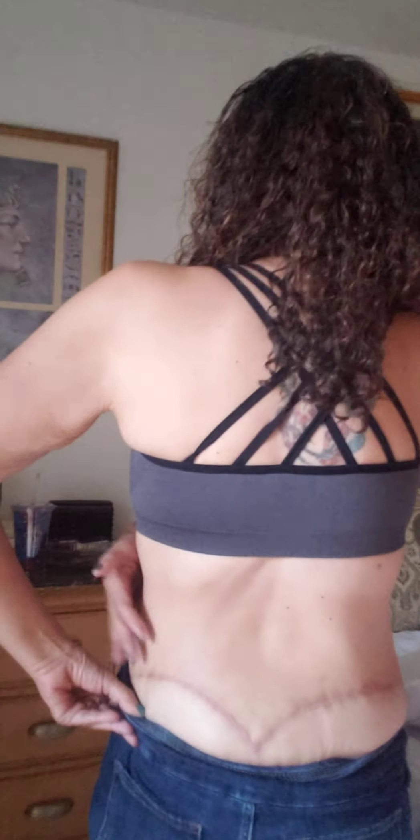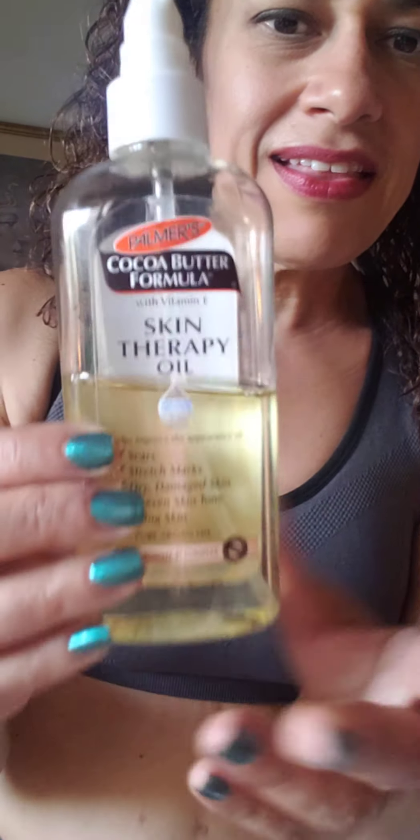It goes all the way around to this side. It is kind of on the dark side, but I have olive skin so it definitely takes me a long time to heal scars. When I had my c-section after having my son, that scar took a good year and a half to two years before it lightened up.